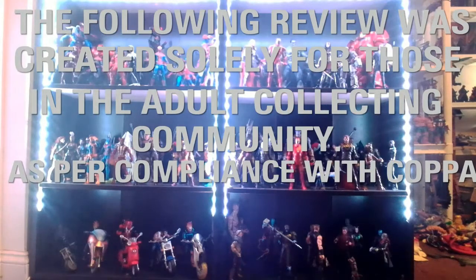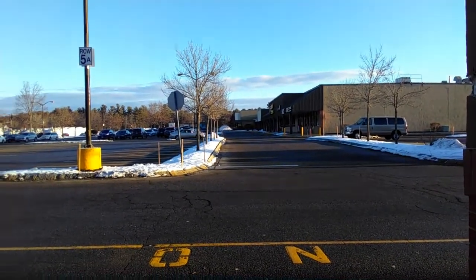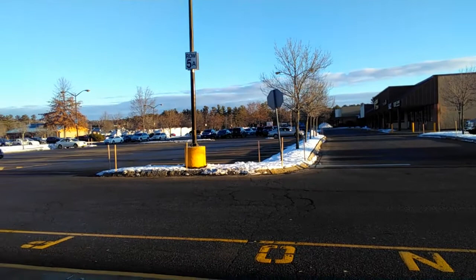The following video has been made for the adult nerds in the community, so if you're under 13, please stop. Hey everyone, James Sharmack here with another toy hunt for Nerd Room with J&J.